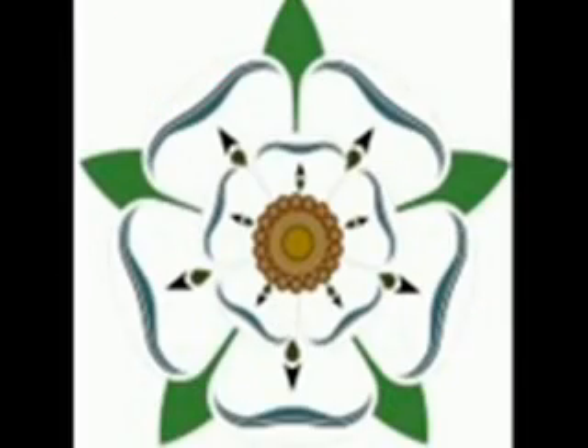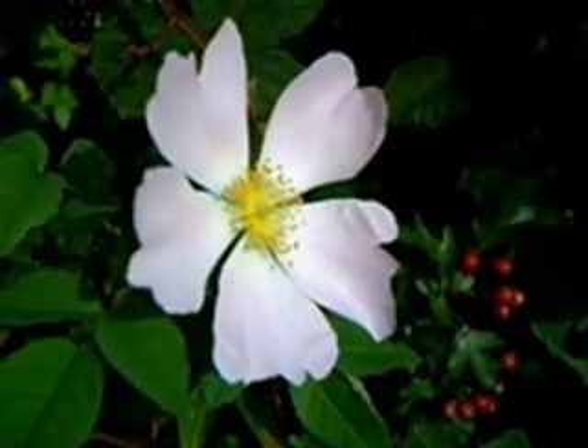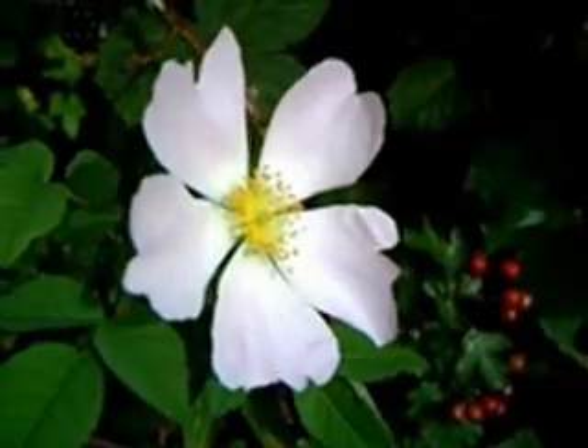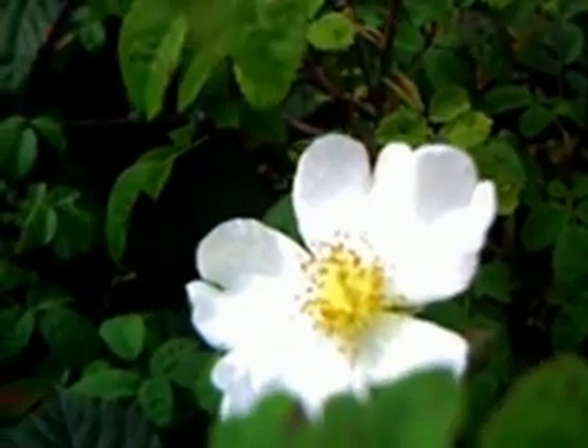Despite the fact that it's actually the national emblem for England and for Yorkshire, these depictions are normally not of native English roses. The white rose of Yorkshire, for example, is actually a Rosa spinarum — the field rose and the damask rose.